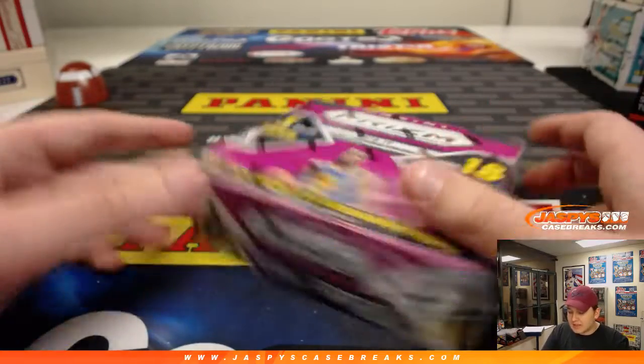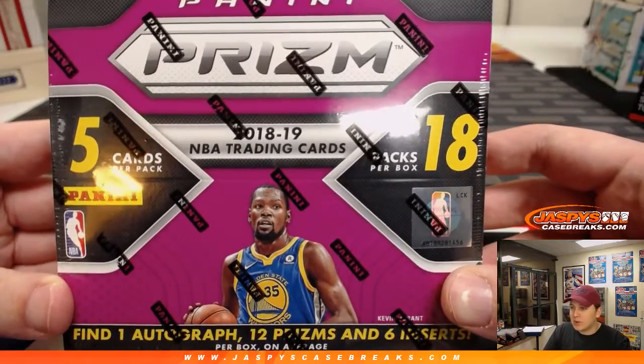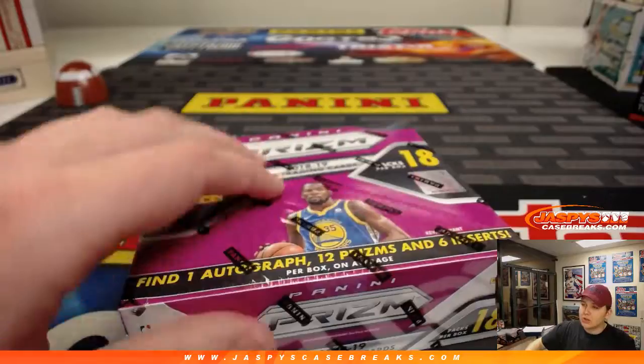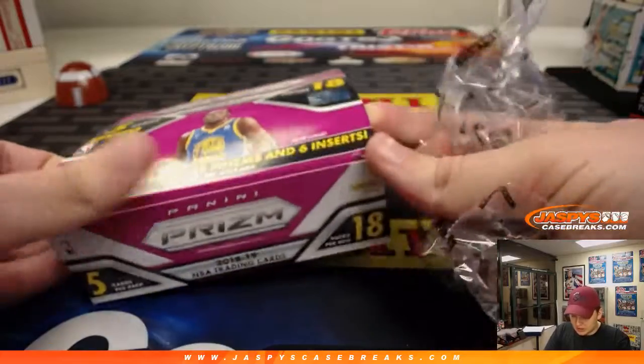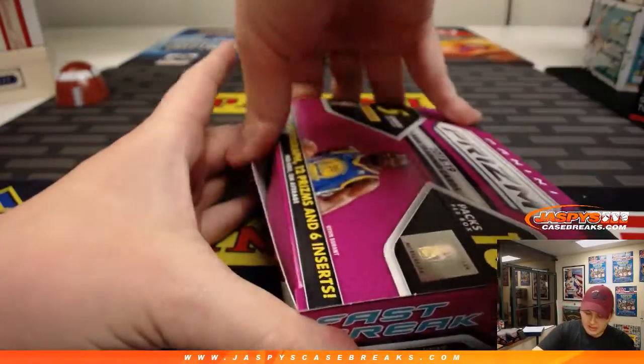How's it going, everybody? We're doing a personal box break of 2018-19 Prism Basketball Fast Break Edition for Rich. Good luck, Rich. I would ask you what you're looking for in this, but I'm sure it's Luka Doncic, right? Some of that guy. Heard he's good.